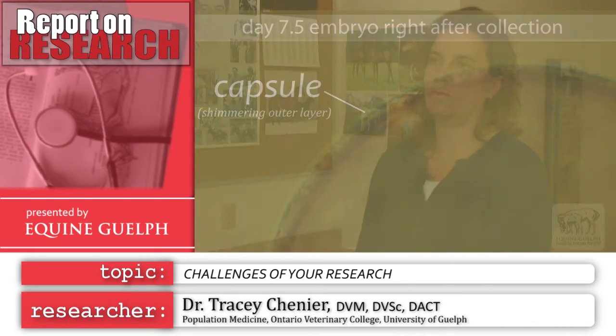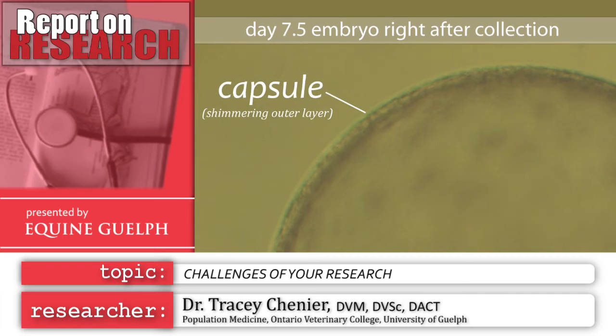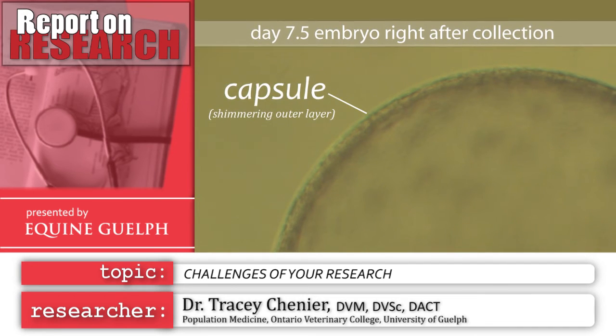For embryo transfer — especially frozen embryo transfer — to be commercially viable, the embryos we normally collect when we flush a mare on day seven or eight need to be freezable. Right now we can only freeze the much smaller embryos, the morula, that come into the uterus about day five and a half or six. Sometimes when we flush a mare's uterus on day six we won't get an embryo because it's not in the uterus yet. This lowers our success rate in embryo collection, and if we can't freeze the embryos we normally collect, it's not going to be commercially viable.